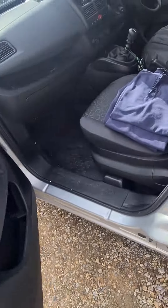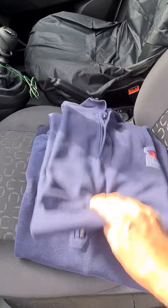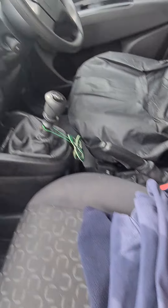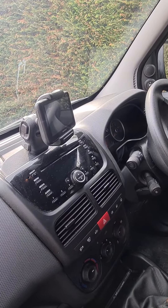If you come into the front cabin of your van, there are two shirts, a fleece, and a jersey.